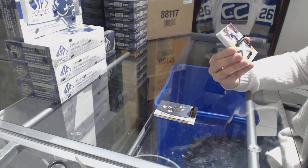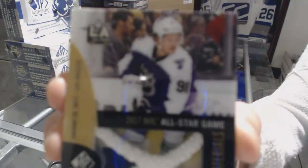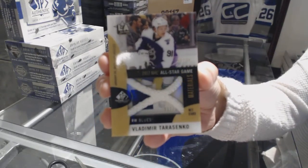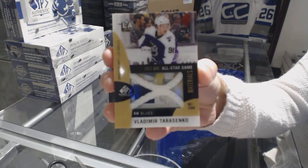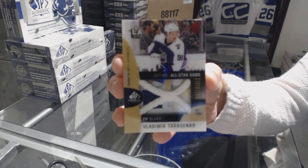We've got an All-Star Materials Net Cord, number to 35, for the St. Louis Blues — Vladimir Tarasenko.